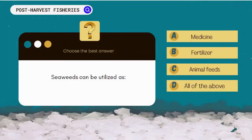Seaweed can be utilized as: A. Medicine. B. Fertilizer. C. Animal feeds. D. All of the above.